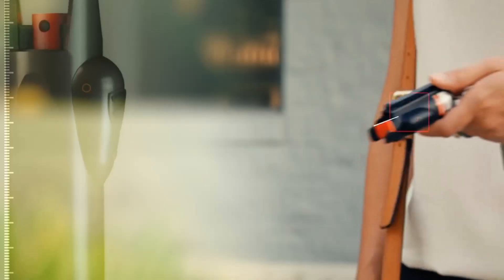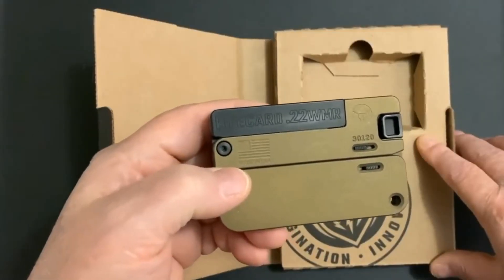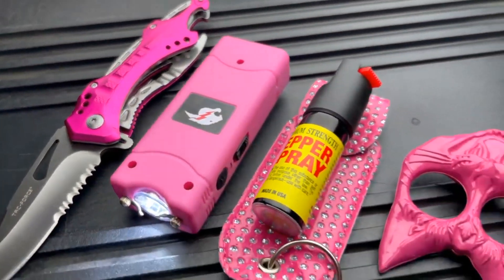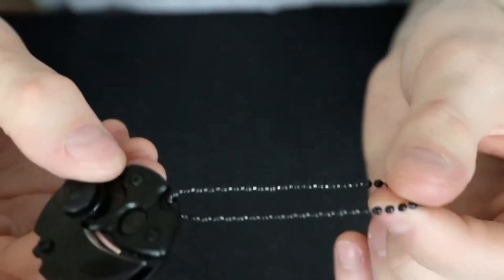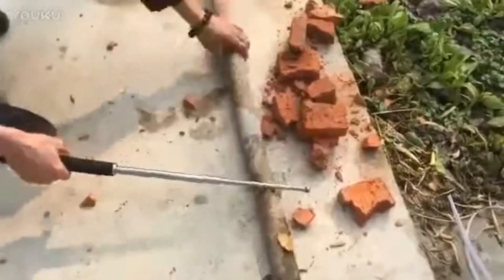These gadgets are designed to help you protect yourself and your loved ones from any potential threats or dangers. Whether you need a powerful stun gun, a discreet pepper spray, or a handy knife, we have got you covered. These gadgets are not only effective, but also affordable and easy to use. So without further ado, let's get started with the 20 best self-defense gadgets with AliExpress and Amazon in 2023.